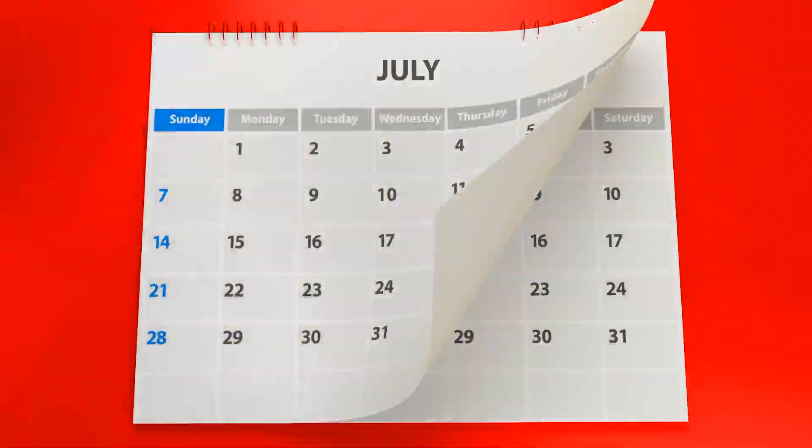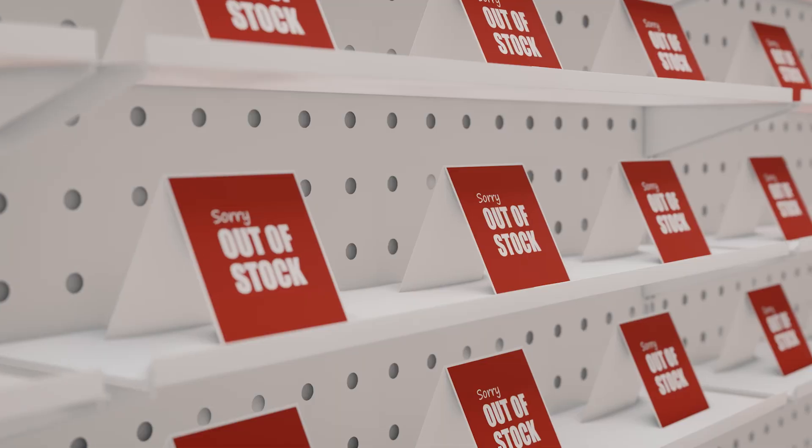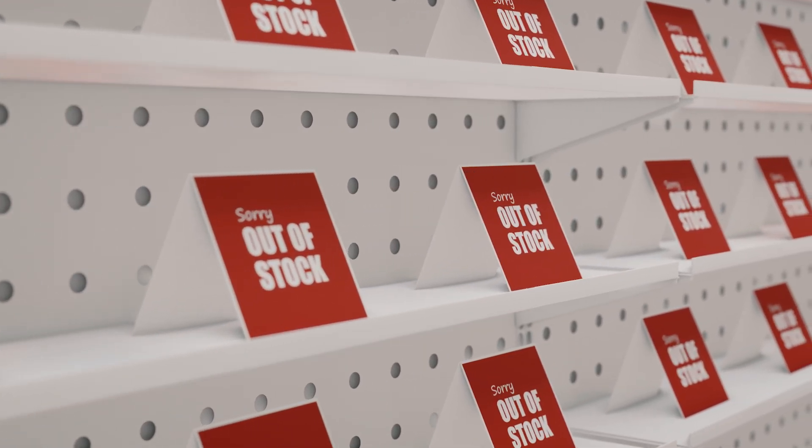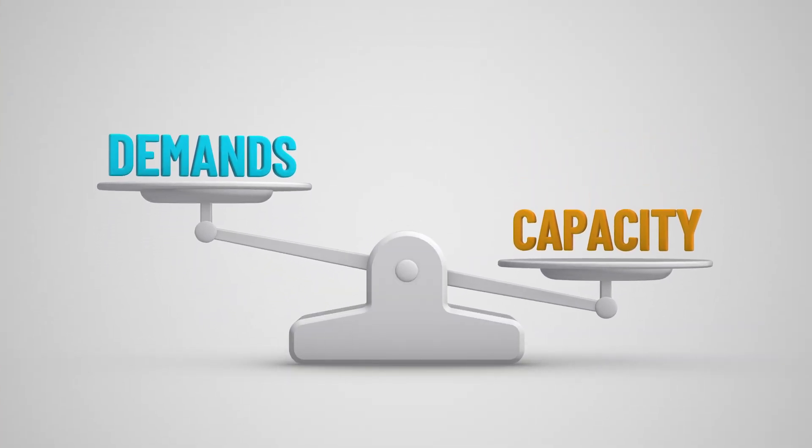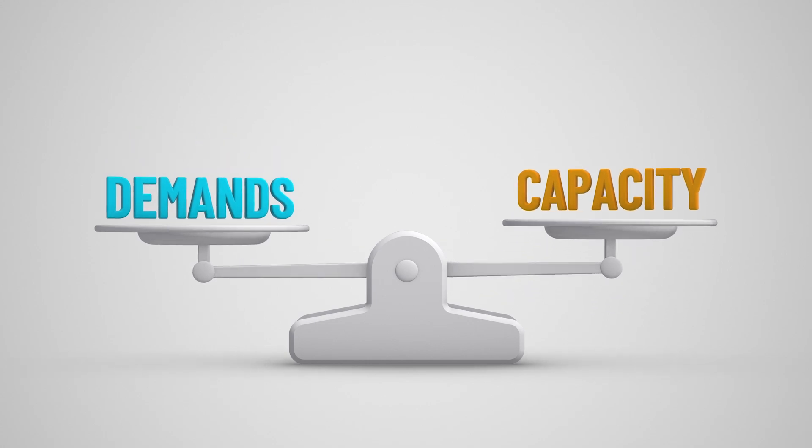This is a fantastic amount of waste, financially and environmentally, and it happens every single year. So why is that? First of all, you cannot have empty shelves in retail. The opportunity cost — the cost of not having something versus overproducing a little bit — is way too high.